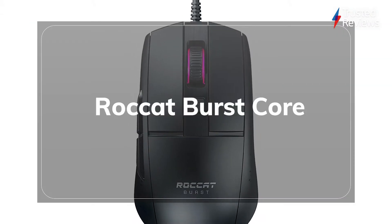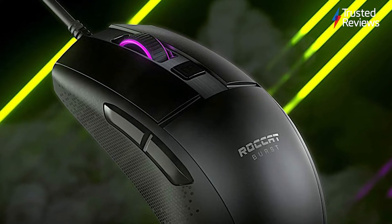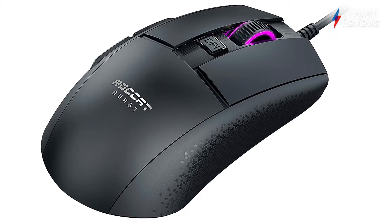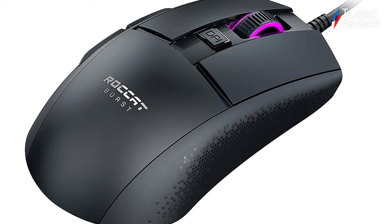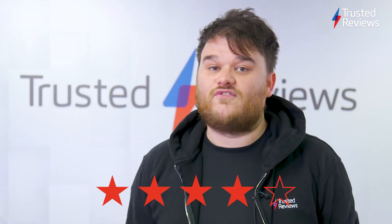ROCCAT Burst Core. It might not be the most visually appealing gaming mouse, but we can't deny the ROCCAT Burst Core is an impressive choice for the price. Our reviewer was impressed by the super fast actuation, plenty of customizability options, and a healthy feature set. It scored 4 out of 5.